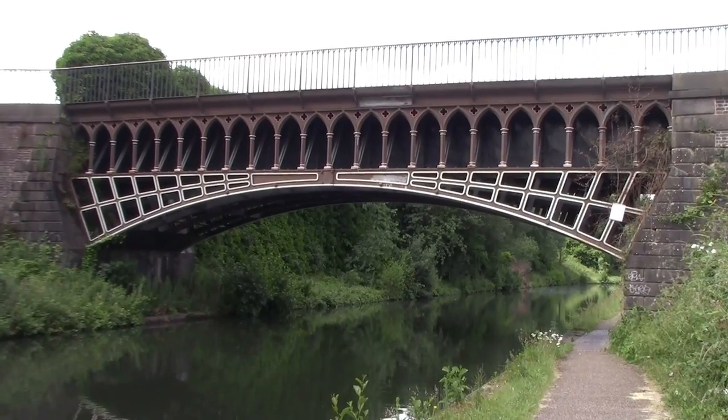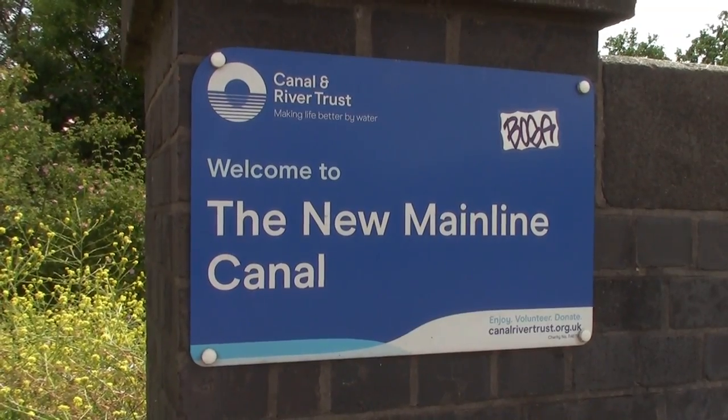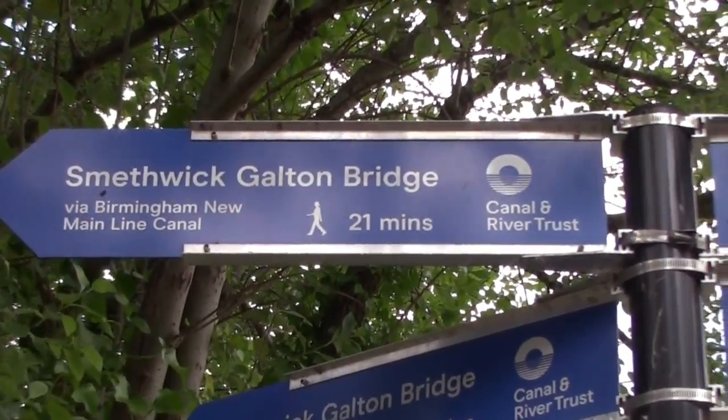Is that a bridge or does it just look like a cathedral the way it looks? By the way, that is the Engine Arm Aqueduct and we are heading on the new main line towards Galton Bridge — apparently it's about a 21-minute walk; it might be a bit longer for me because I'm filming while walking. We're just going onto the aqueduct now and this part of the canal is just absolutely stunning.